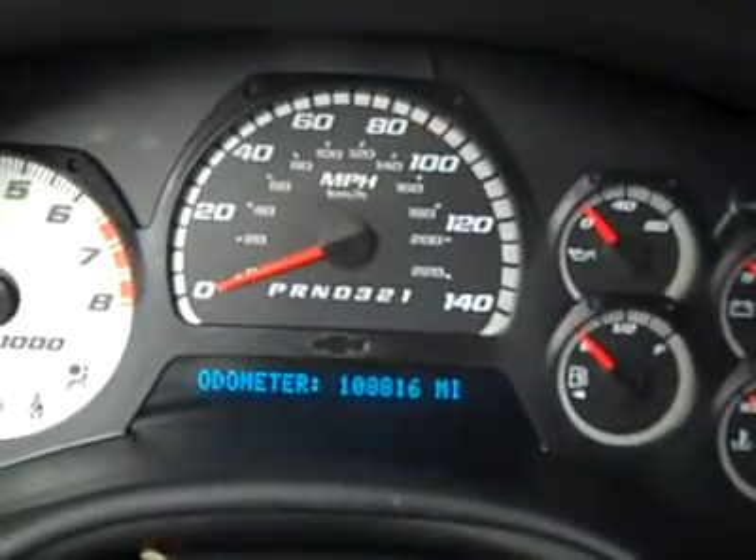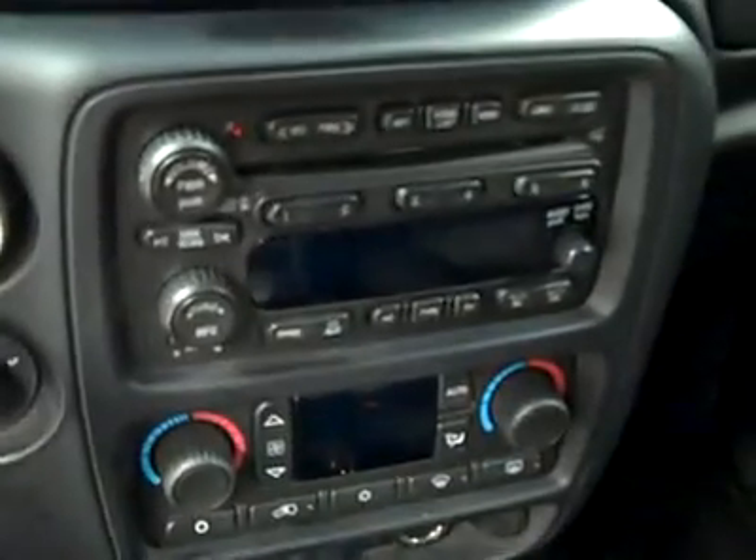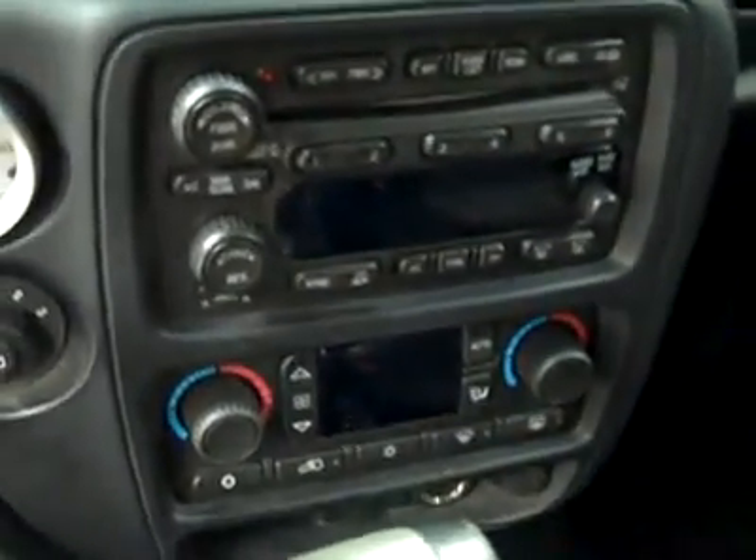Hopping inside, power adjustable pedals, a multi-function steering wheel. You can see here there are 108,000 miles. Center console shifter, dual climate controls, CD player and radio.